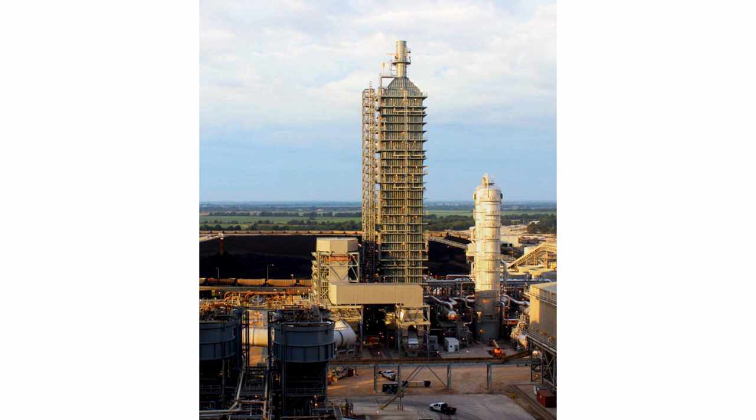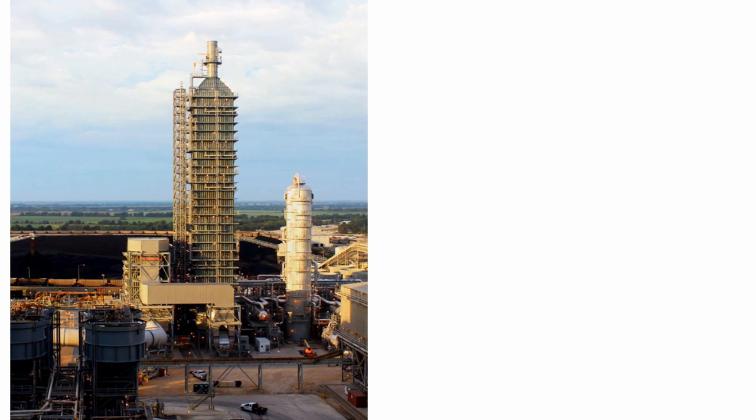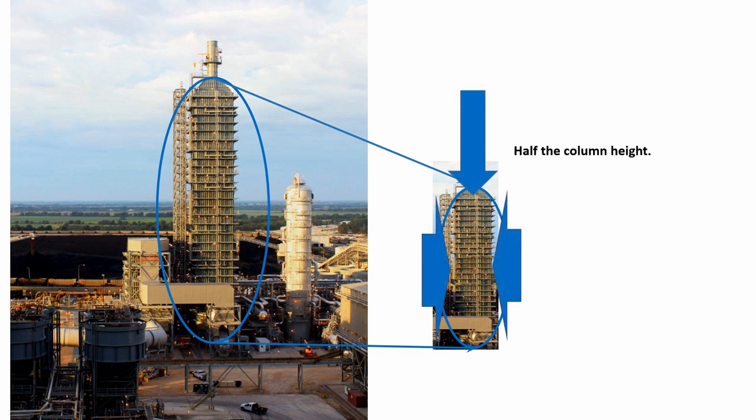In a CO2 capture facility, the largest physical piece of equipment is the gas-to-liquid contactor, or absorber. This can account for up to one-third of the capital cost of a capture plant. The RFC technology can reduce the size of the absorber by as much as five times. That means the cross-sectional area and column height may be reduced by half or more.